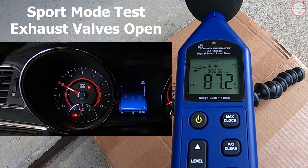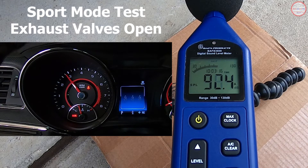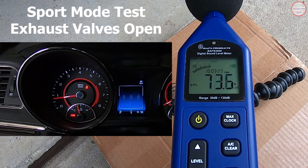2,000 RPMs achieved. 2,500. 3,000 RPMs, and back to idle.